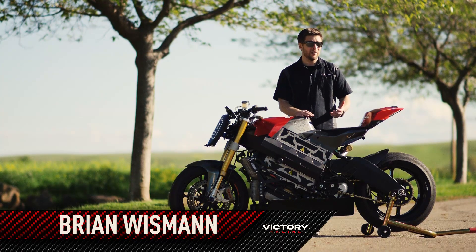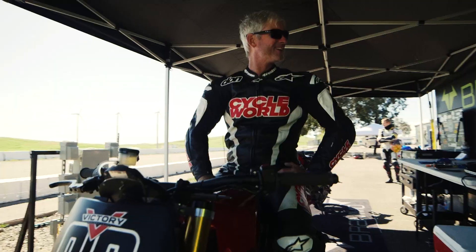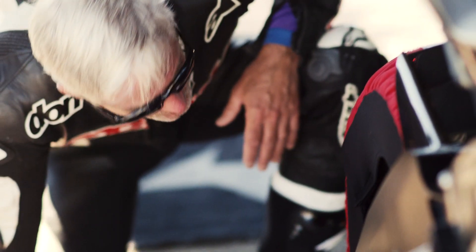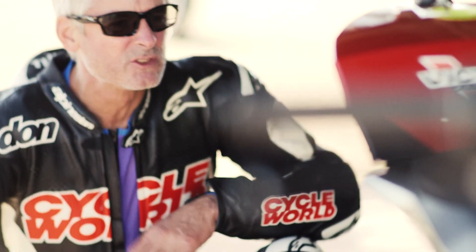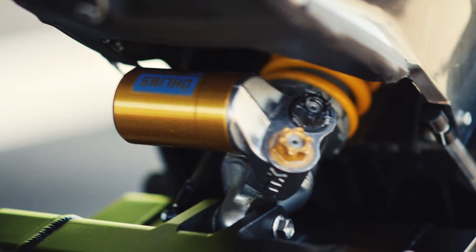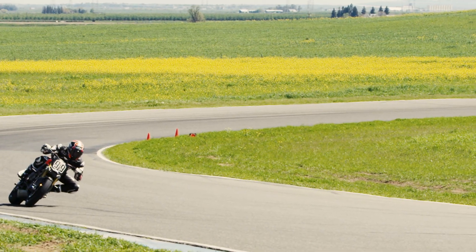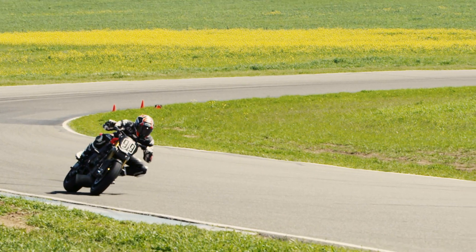I've been around race bikes for going on a decade here and unfortunately I've never had the opportunity to go to Pikes Peak, but this year with Victory Racing, with the electric prototype, with Don Cannae, with Cycle World's involvement — it's all come together and I'm truly just very excited for June to come, as I think it's going to be something that's really fun and something that I'm going to remember for the rest of my life.